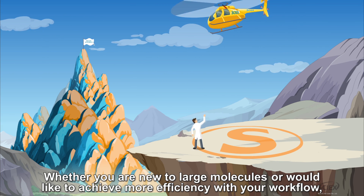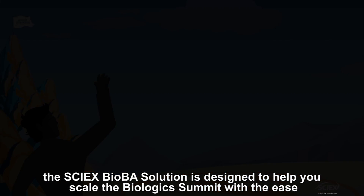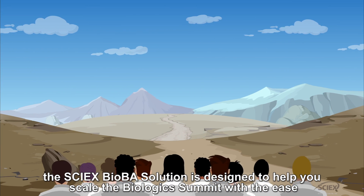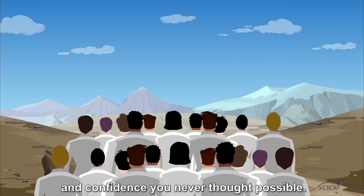Whether you are new to large molecules or would like to achieve more efficiency with your workflow, the SciX BioBA solution is designed to help you scale the biologic summit with the ease and confidence you never thought possible.